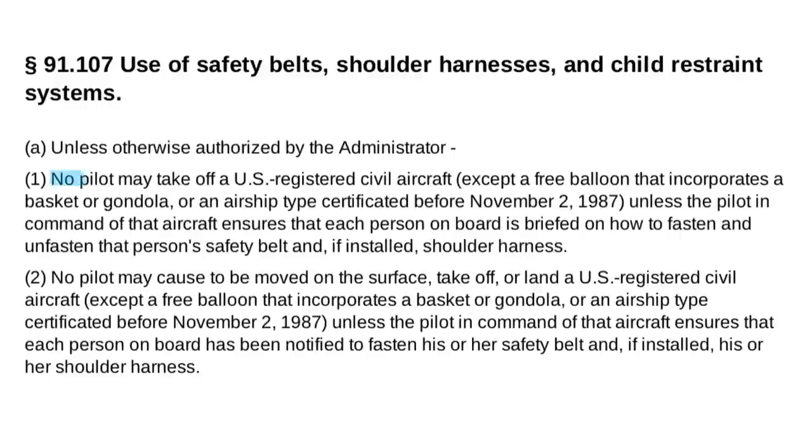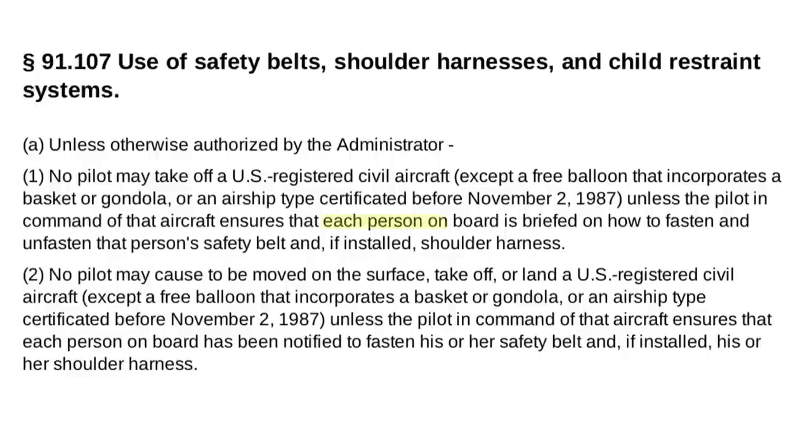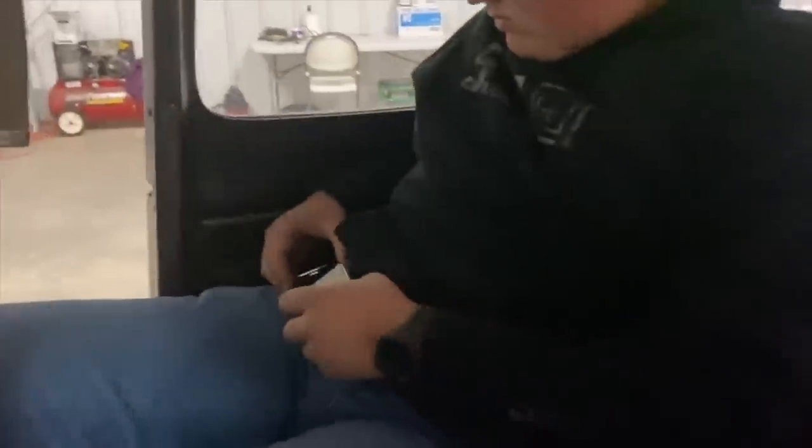Before we can take off, the pilot in command is required to make sure that everyone on board is briefed on how to fasten and unfasten their safety belt and shoulder harness, if there's one installed. This is required anytime you go fly with other people on board. Notice that it says you need to make sure that everyone on board is briefed — it doesn't just say to ensure that the passengers are briefed. So when you go up for your checkride, be sure to include that in your briefing. For passengers who have never flown before, you may have to physically show them how to use these things.